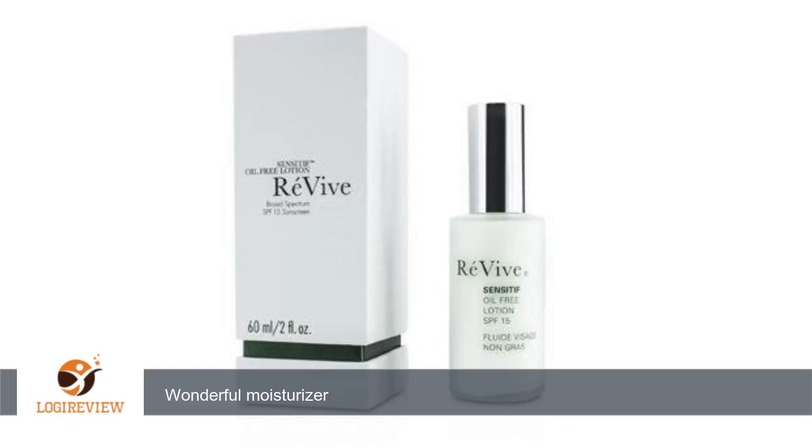A customer wrote: This moisturizer is so wonderful. This is my second bottle of this stuff and I love how it feels on my skin. I have combination skin, so this moisturizer works well with my skin type. I would definitely recommend it, and it's normally $215 from Nordstrom's, so this is a great price.